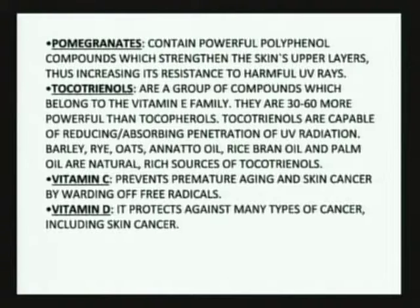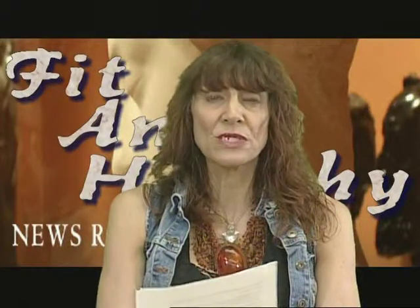Tocotrienols are kind of heavy, and they usually come from derivatives of rice bran. You can find some in palm oils as well as in rye and barley in low dosages. They're 30 to 60 times more powerful than natural tocopherols, and they reduce the skin's absorbing ability and the penetration of UV rays into the skin tissue itself — it literally blocks it.